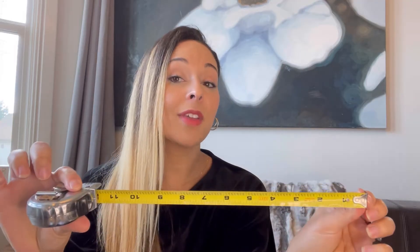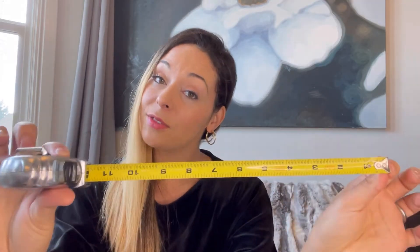We sing this to the tune of Supercalifragilisticexpialidocious from Mary Poppins, and it sounds like this: 2.54 centimeters equals one inch and 12 inches equals one foot. 5,280 feet equals one mile and one kilometer equals five-eighths of a mile. And that is how we cover math.